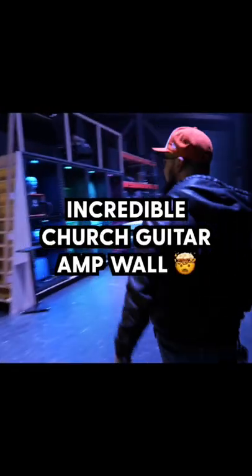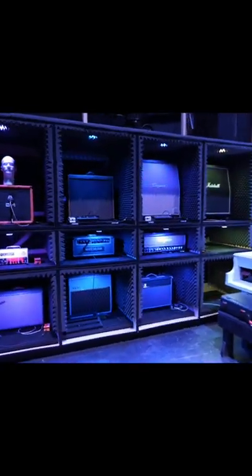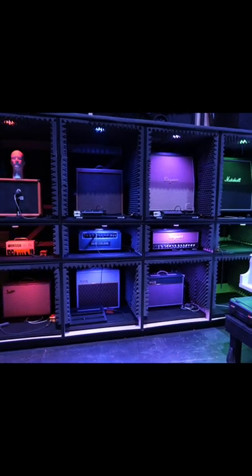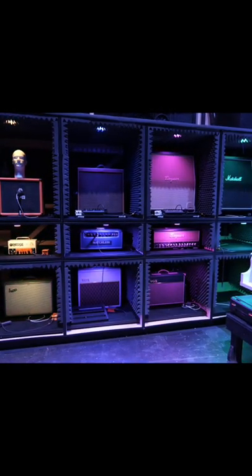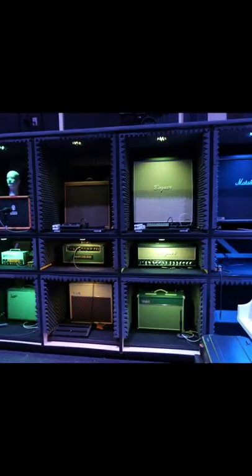We've got this beautiful wall back here that we had custom built and wired — Summit wired it all. We've got different amps for different effects, and a lot of the guys will use the Stomp and some other pedals. This kind of allows us to take those sounds and isolate them, as well as send them back into these amps.